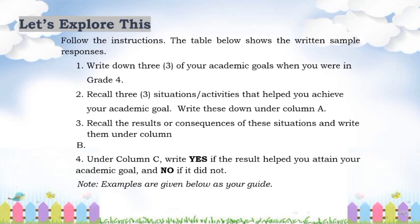For your Let's Explore This activity, you are going to follow the instructions. The table below shows the written sample responses. 1. Write down 3 of your academic goals when you were in grade 4. 2. Recall 3 situations or activities that helped you achieve your academic goal. Write these down under column A. 3. Recall the results or consequences of these situations and write them under column B. And 4. Under column C, write YES if the result helped you attain your academic goal, and NO if it did not. Note: examples are given below as your guide.